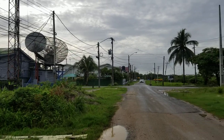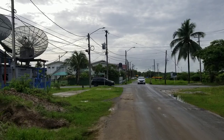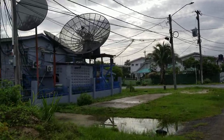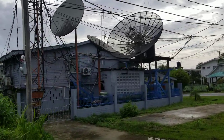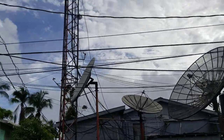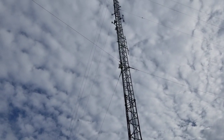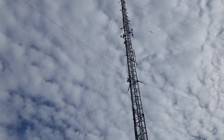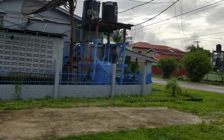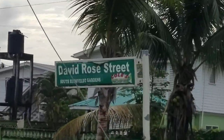So this is what's happening here in South Rhinebelt Gardens in 2023. As we approach David Rose Street, you can see that somebody has a significant amount of communications equipment — there's a very tall communications tower right there.